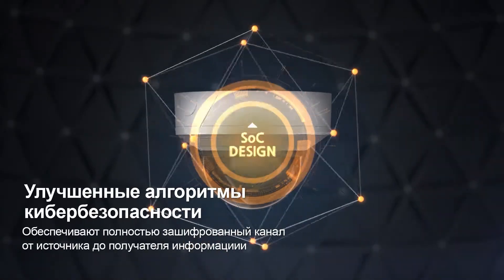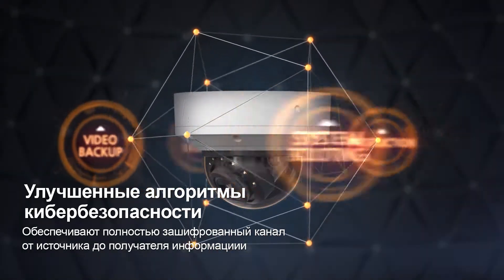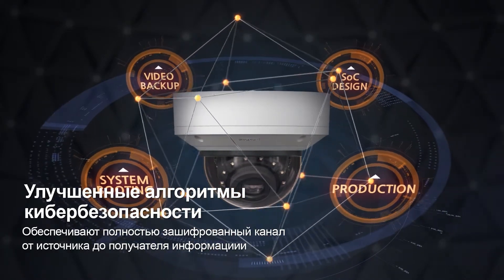Hanwha Techwin's industry-leading cybersecurity policy has been applied to all aspects of Wisenet 7, from the chip design, product manufacturing, system boot phase, and image backup process.